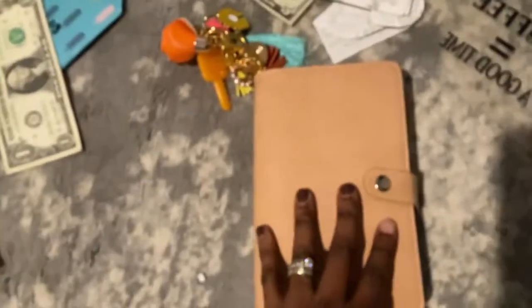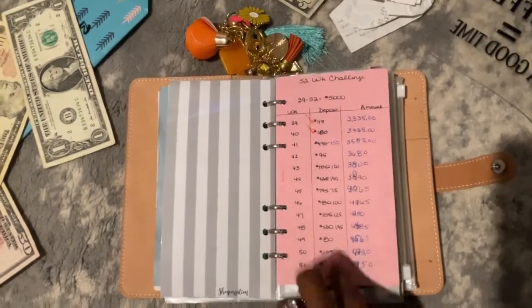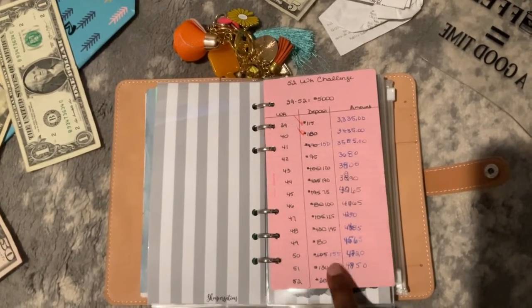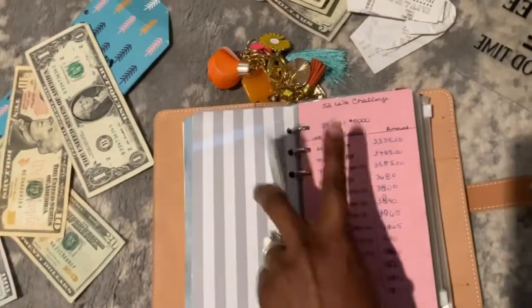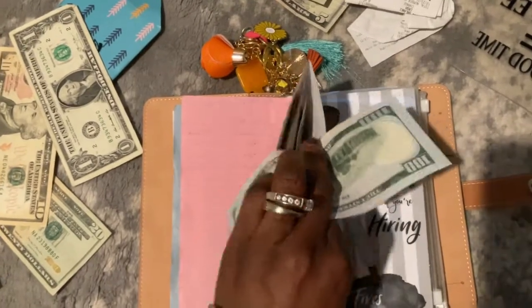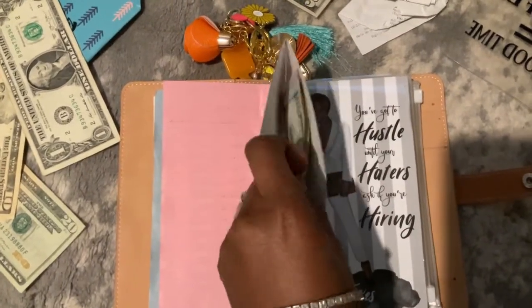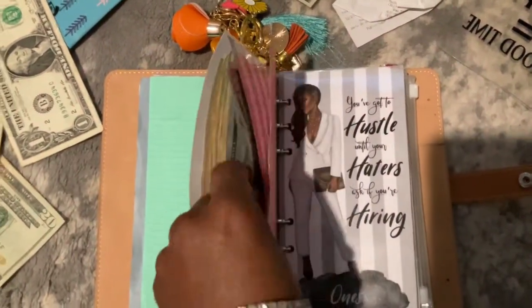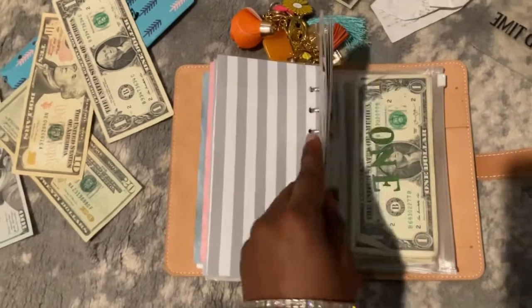Moving on to the savings challenges — this is actually my last week, you guys, that's why I'm so excited! We have $150 because I adjusted the amount. I paid $155 this week and adjusted it down to $150. We're going to take a $100 and a $50 bill and we are officially done with our $5,000 savings challenge! I'm super excited about that!